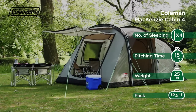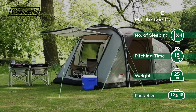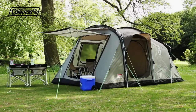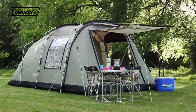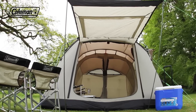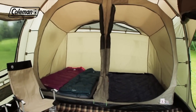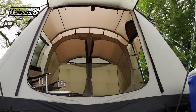Offering ultimate luxury on the campsite, the Coleman Mackenzie Cabin has been designed to make life outdoors as relaxing as possible. The Mackenzie Cabin boasts an extensive range of features to ensure maximum comfort, convenience and protection. With generous dimensions and spacious bedrooms, the Mackenzie Cabin offers plenty of space for comfortable outdoor living.